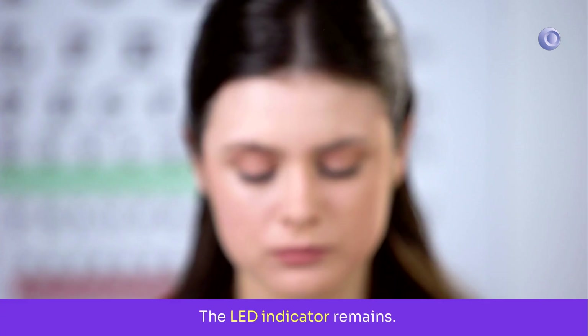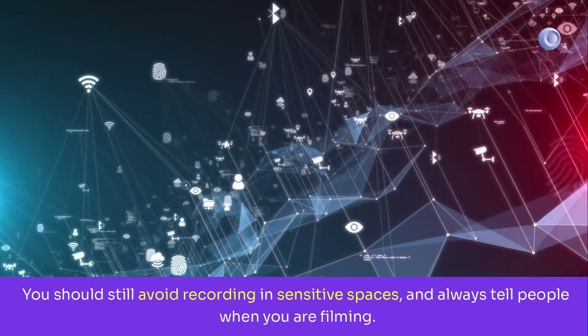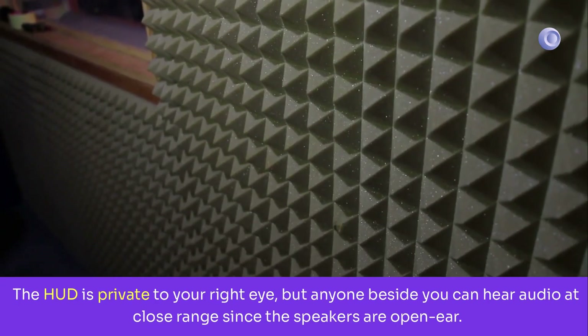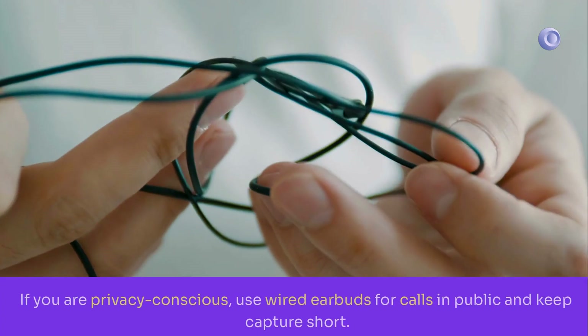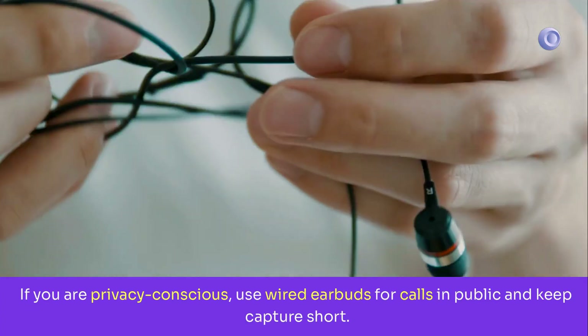The LED indicator remains — you should still avoid recording in sensitive spaces and always tell people when you are filming. The HUD is private to your right eye, but anyone beside you can hear audio at close range since the speakers are open-ear. If you are privacy conscious, use wired earbuds for calls in public and keep capture short.